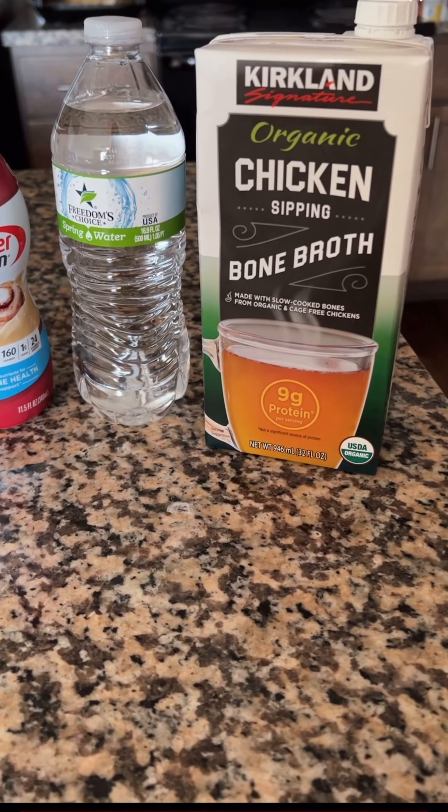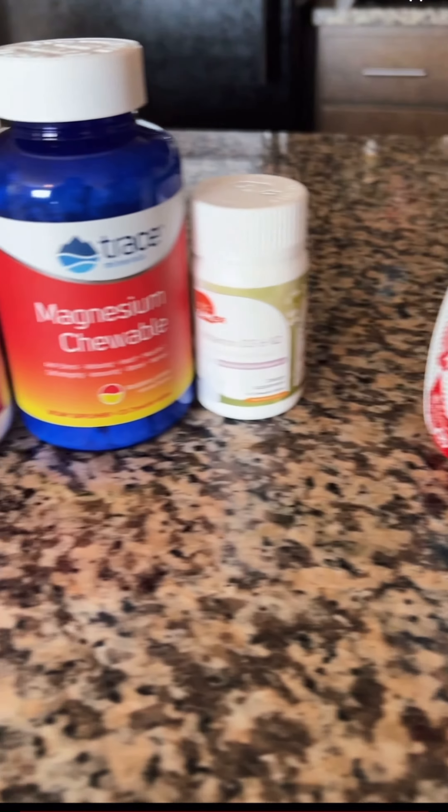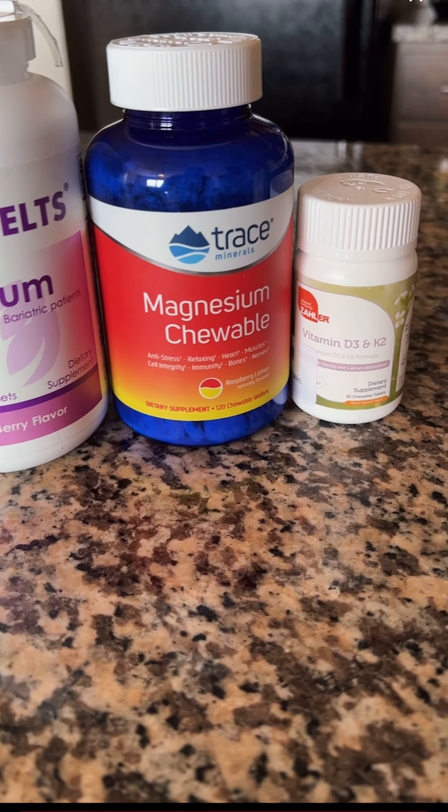So let's get right into my first meal. I'm going to have some bone broth, a little water, a protein shake, and these vitamins — and that's going to be it for the first meal.